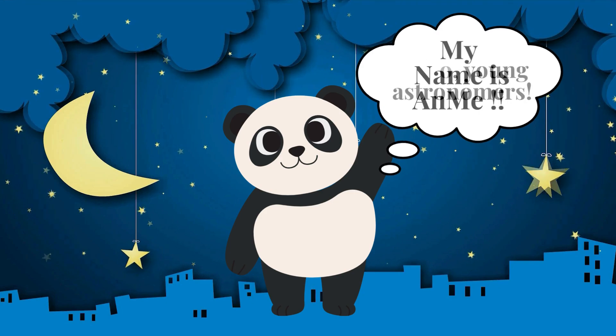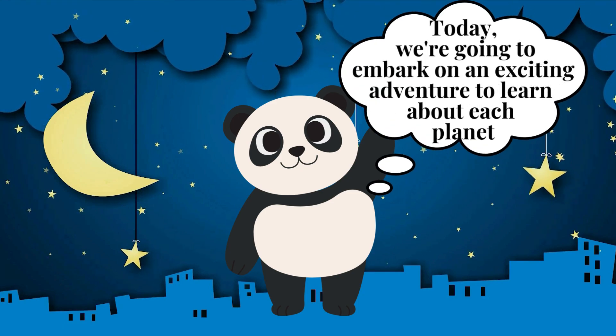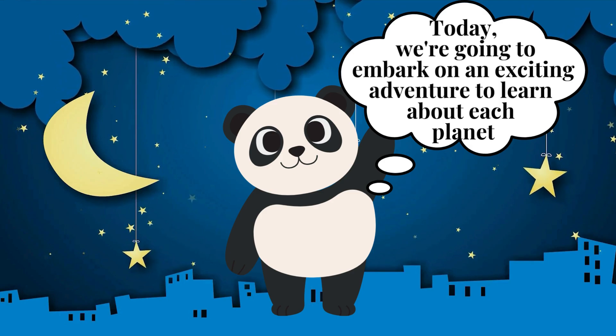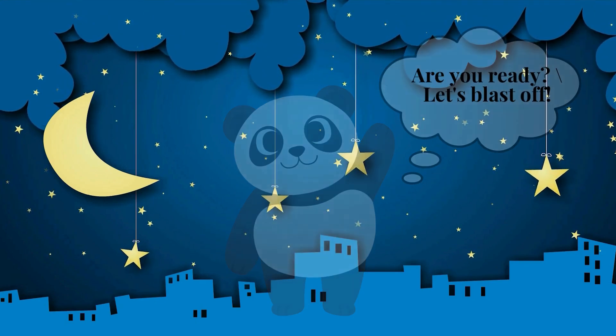Hello, Young Astronomers! My name is Anne-Me! Welcome to our journey through the amazing wonders of our solar system. Today, we're going to embark on an exciting adventure to learn about each planet, from the scorching hot Mercury to the icy depths of Neptune. Are you ready? Let's blast off!